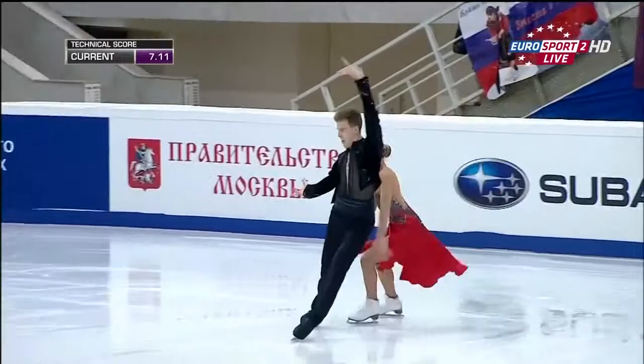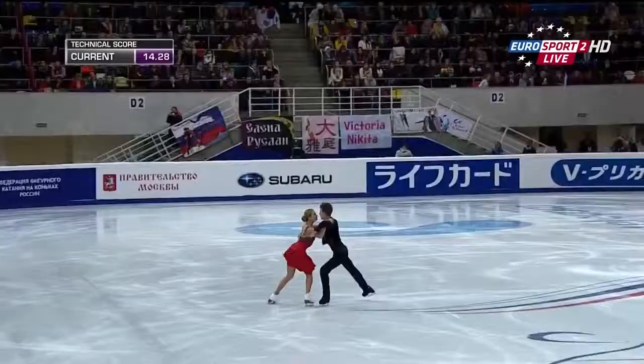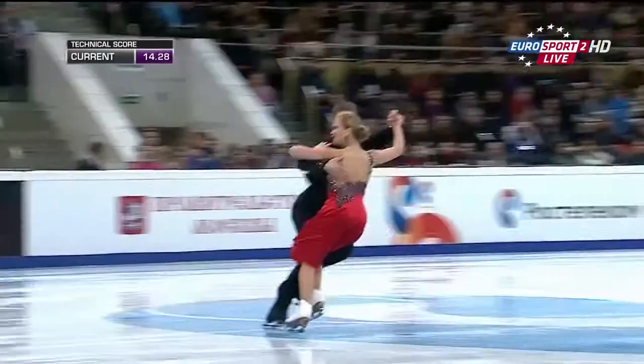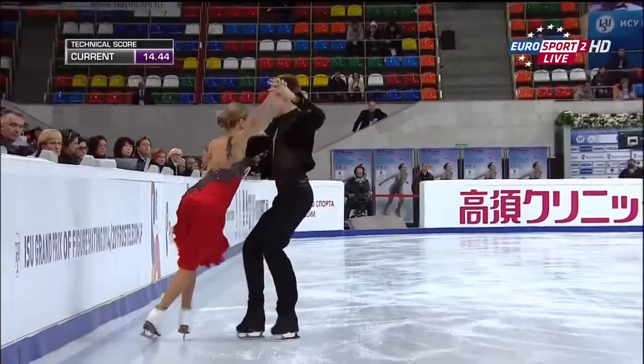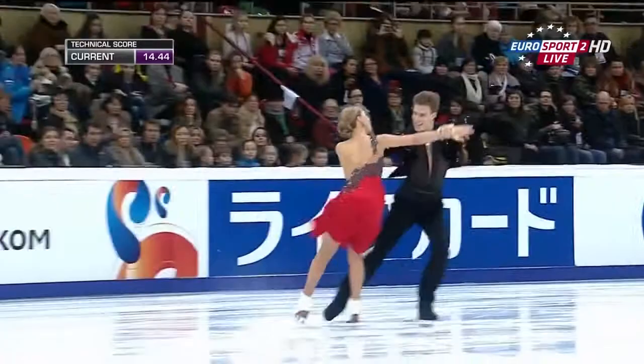Super edge work in that step sequence. Now getting ready for the first sequence of the Paso Doble — and here it is. This is the first key point. Second key point coming up for the man on that open Mohawk. And the third key point here on these cross rolls, the swing, and the quick open Mohawk by the girl. Those are the three key things the judges are looking at in that sequence.